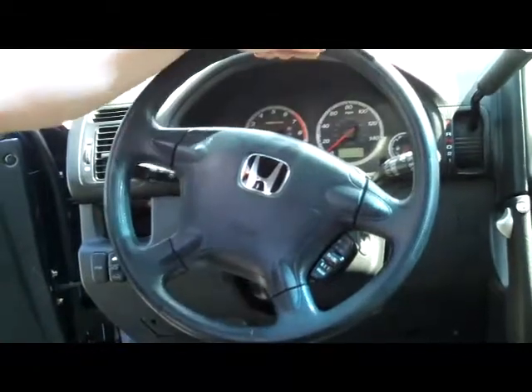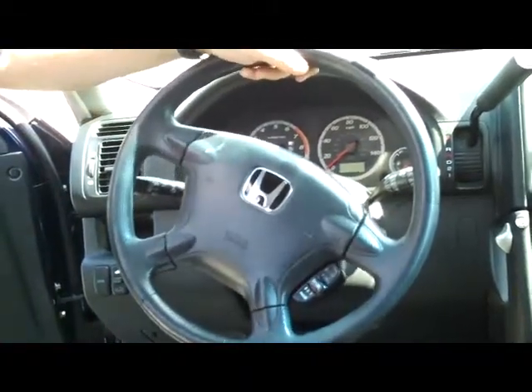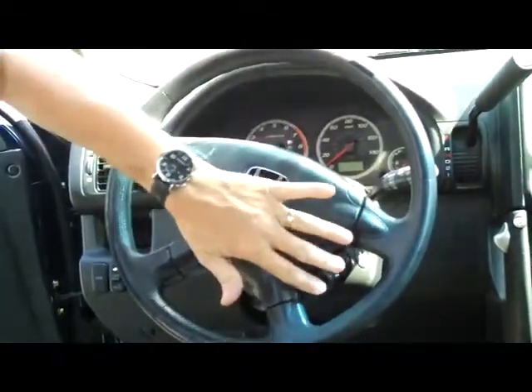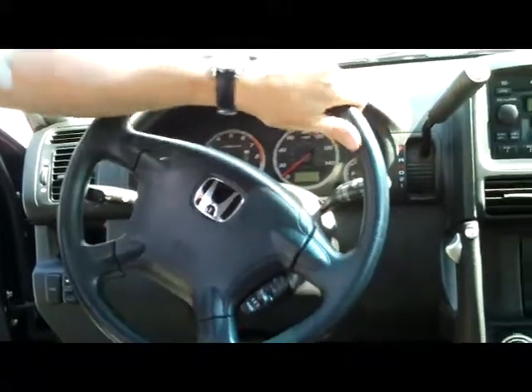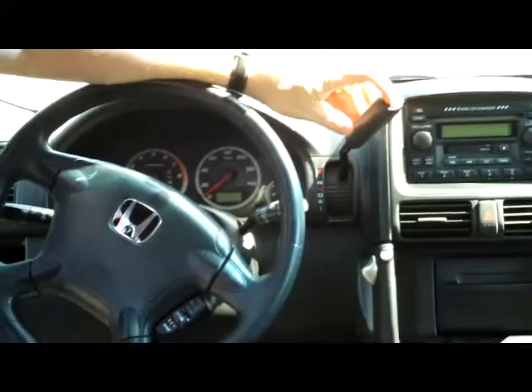On the interior you have your driver and passenger side airbags, side impact airbags, fingertip control for your cruise, intermittent wipers, and telescopic tilt steering. You have your automatic transmission with overdrive.